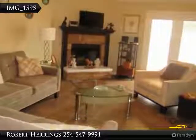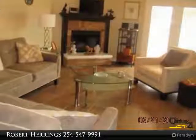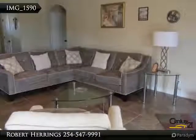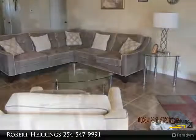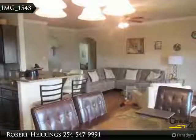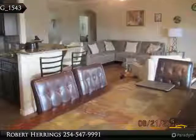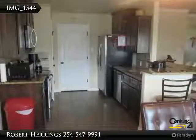Tile floors, dining room, kitchen with dishwasher, pantry, garbage disposal, microwave, granny countertops, breakfast bar for serving. Face refrigerator, electric range, covered patio, two-car garage, privacy fence, shingle roof, and a sprinkler system.